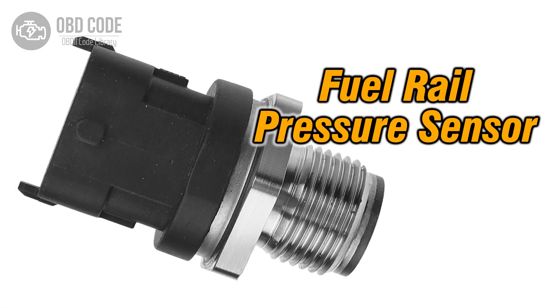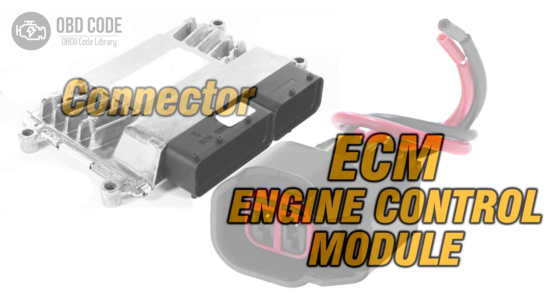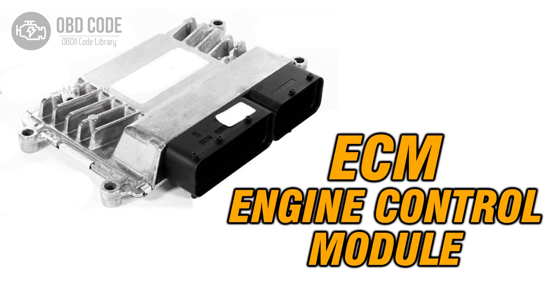Code P0191 Solutions: 1. Replace the Fuel Rail Pressure Sensor if it is faulty. 2. Check and Repair any Wiring or Connector Issues in the Sensor Circuit. 3. If ECM Issues are Suspected, Consult a Qualified Technician for Diagnosis and Potential Reprogramming or Replacement.